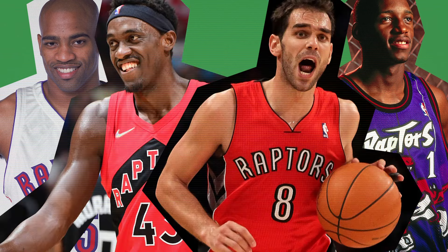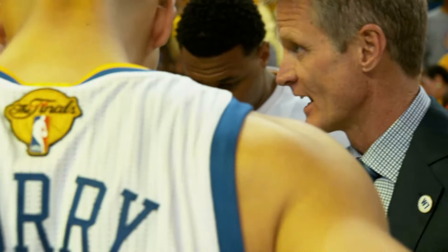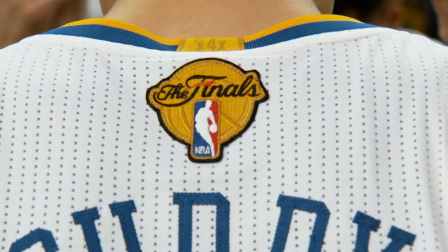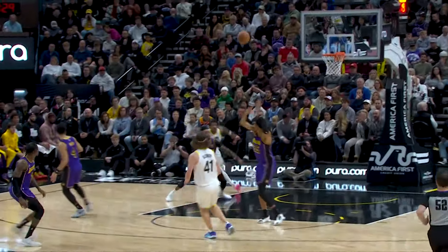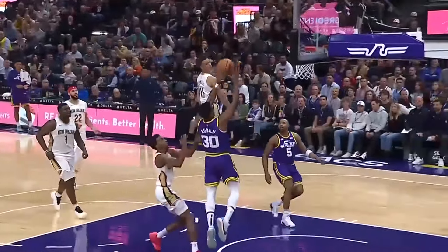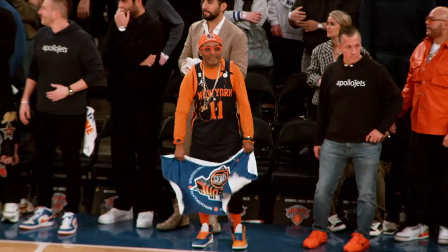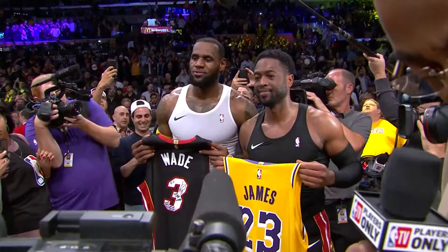Like team logos, some jersey designs have changed over time, and some have stayed pretty much the same. To signal teams that have won a title, the NBA introduced a golden patch with the number of titles written in the stitching. Nowadays, teams can choose from four jerseys to wear on any given night, and the opposition can pick any of their forms, providing the colours don't clash. And don't forget the classic additions, which some teams can pick from. In short, there's something for everyone — fresh threads or a classic throwback, there's a fit for you.